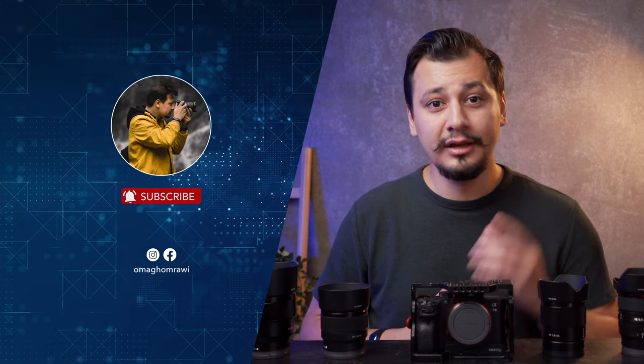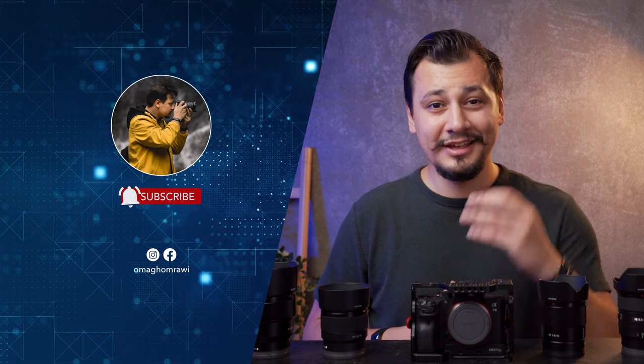Thank you so much for checking out this video. Thumbs up if you find this video helpful and if you learned something new. And if you are new here on the channel, we make camera and gear reviews, so consider subscribing for more content like this one. This was Oma, and see you guys in another one.